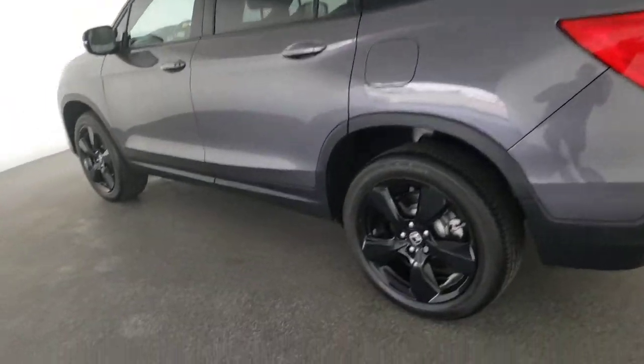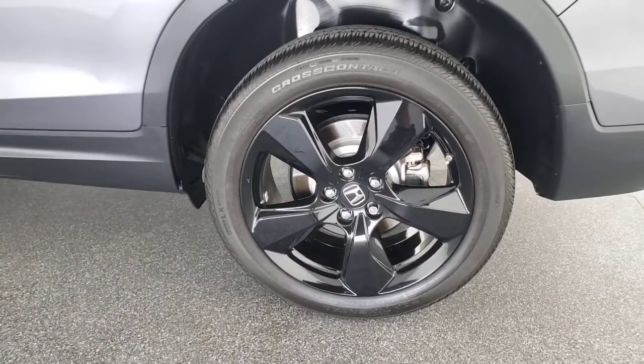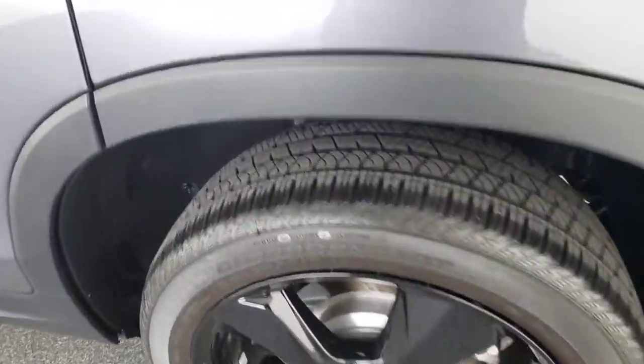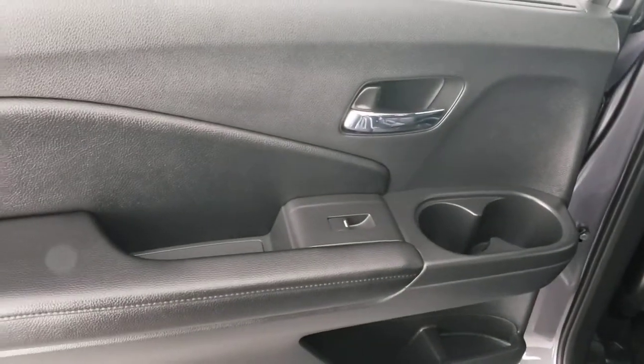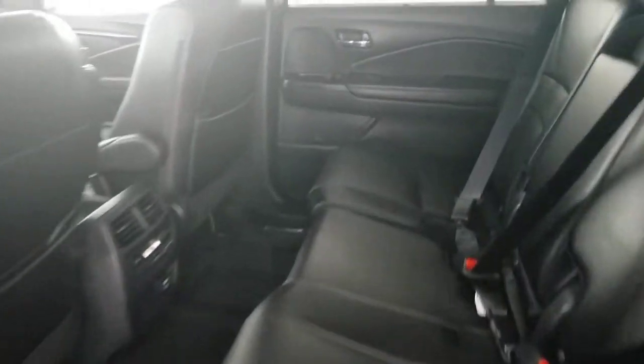Power liftgate, electronic stability control, seat memory, trip computer, power windows, bucket seats, four-wheel disc brakes, power steering. Feel confident and comfortable on every excursion in the clever and versatile Passport.